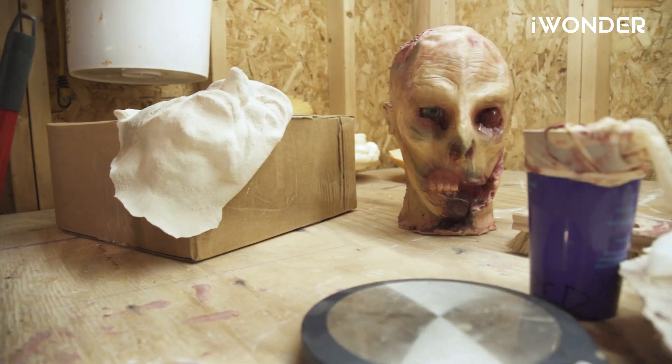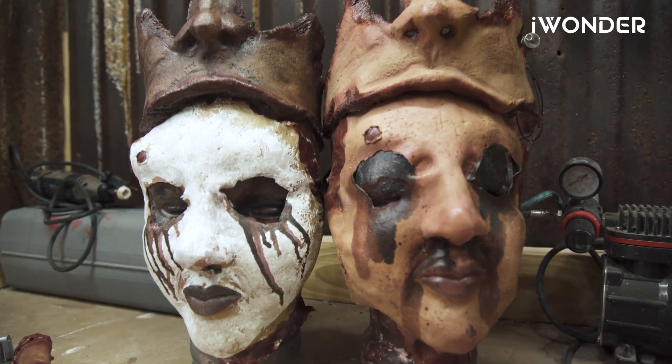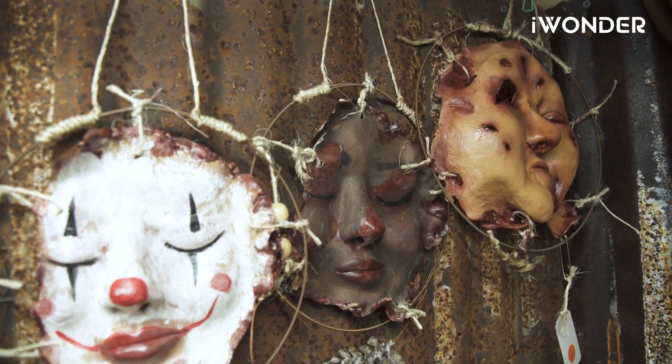I got started making props when I started doing haunted trail camping. We'd go camping and make these haunted trails for the other campers to come through. It was so much fun, and we really wanted to kind of up our game a little bit, so I was like, I'm going to make my own stuff.